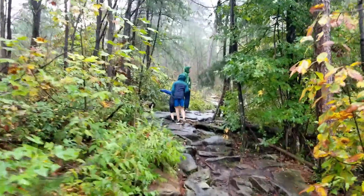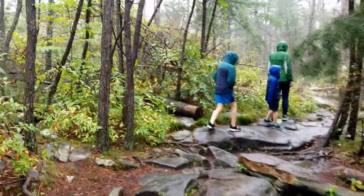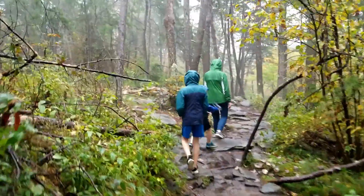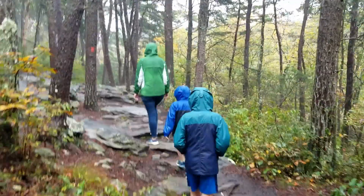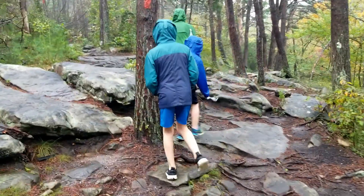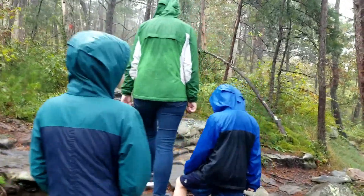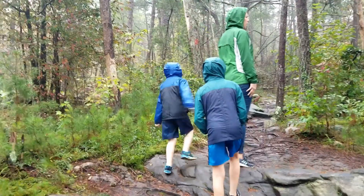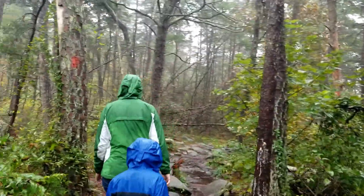This is by far the prettiest trail that we've been on in a long time. Really liking these rocks crawling up this mountain here. So far the trail's been marked fairly well — every few yards or so we find a red mark on a tree.